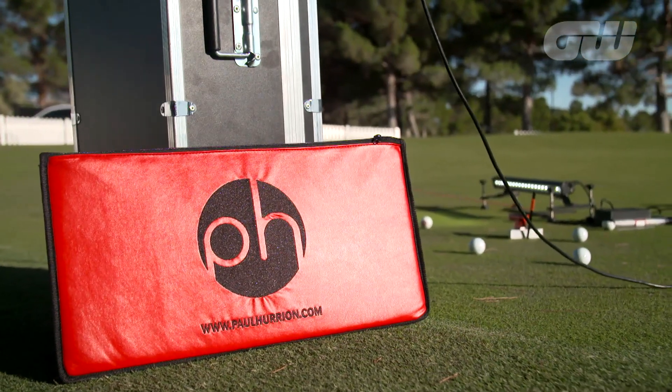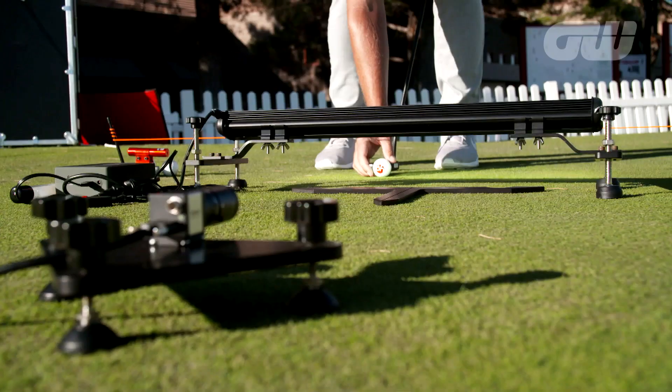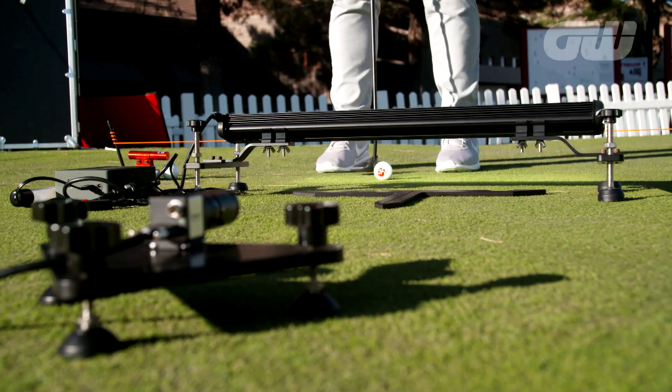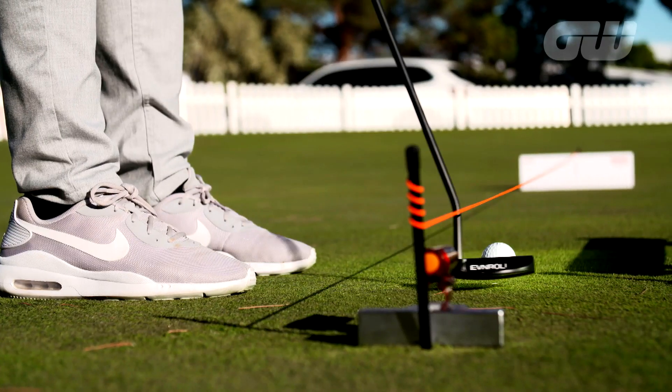However well or how far you may hit the ball, in golf it's the final few feet that really matter. Here we see how Quintic Sports is using technology to help golfers analyse their putting stroke.